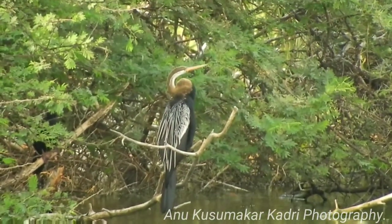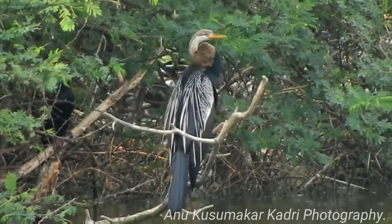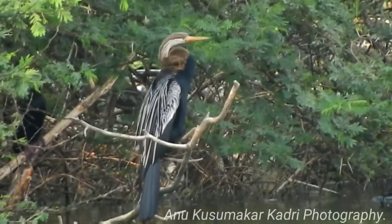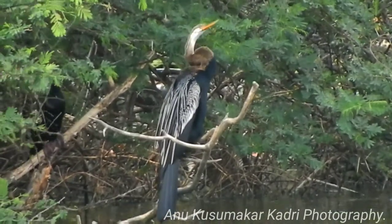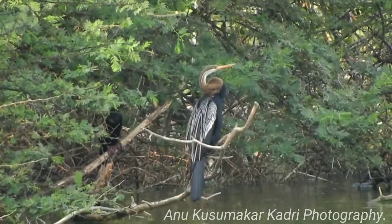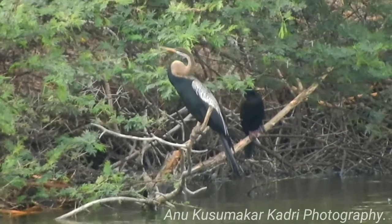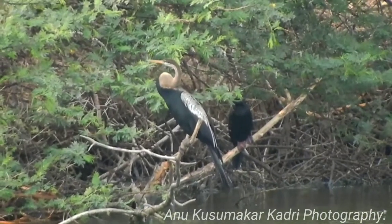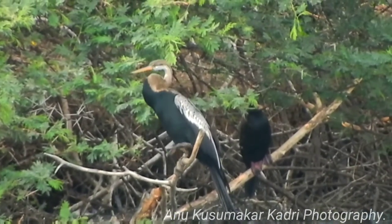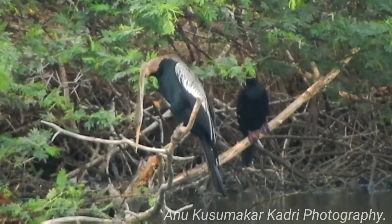The Oriental Darter, like all other anhingas, is a cormorant-like species with a very long neck. They are distributed in Pakistan, India, Nepal, Bangladesh, Sri Lanka, Myanmar, Thailand, Laos, Vietnam, Cambodia, Malaysia, Singapore, Brunei, and Indonesia. The Oriental Darter is found mainly in freshwater lakes and streams.